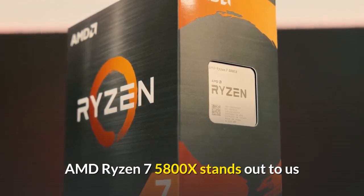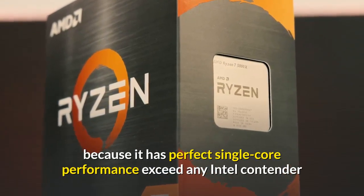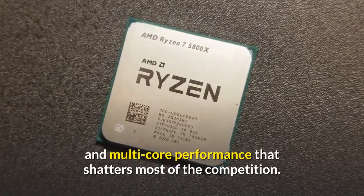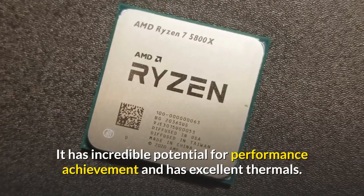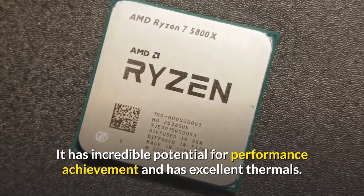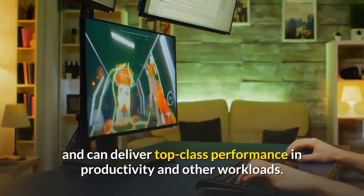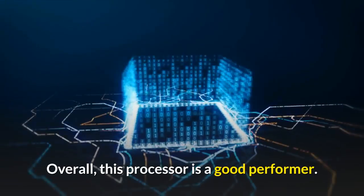Number five: AMD Ryzen 7 5800X. The AMD Ryzen 7 5800X stands out because it has perfect single-core performance exceeding any Intel contender, and multi-core performance that shatters most of the competition. It has incredible potential for performance and excellent thermals, with outstanding performance in games and top-class performance in productivity and other workloads.